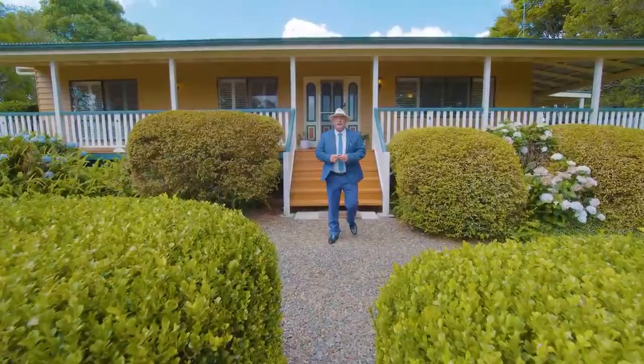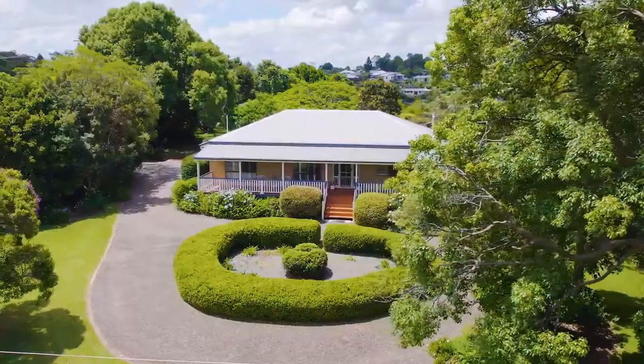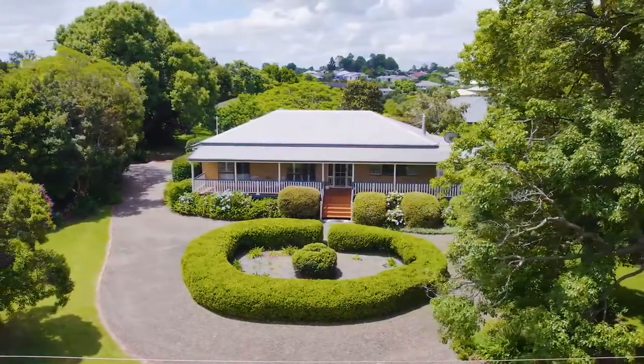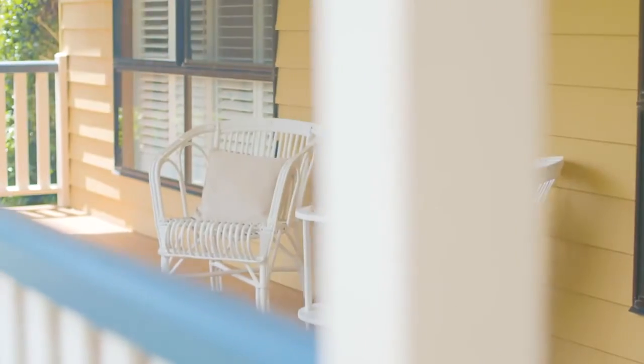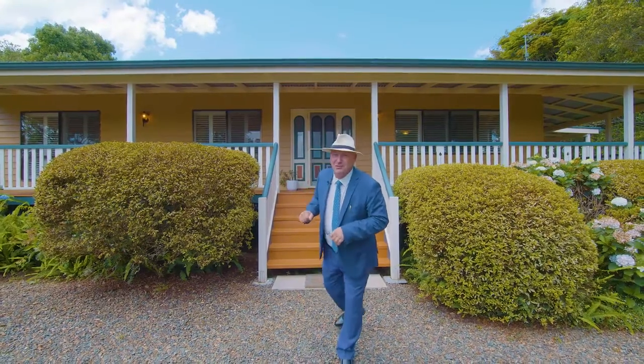G'day, Steve again from Blue Moon Property, and welcome this time to the hit land at Mullaney. Beautiful old Queenslander behind us, all fully renovated from top to bottom, set on just over half an acre in the old scale. Three bed, two bath, somewhere for the car as well — come and have a look, see what you think.